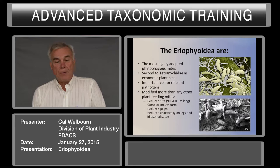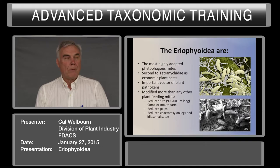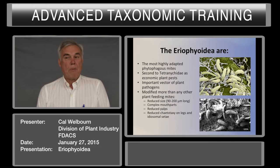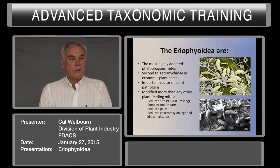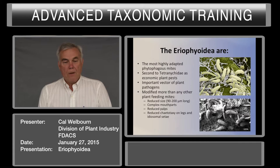They're modified more than any other plant-feeding mites. They've reduced their size. Most eriophyids are within 90 to 200 micrometers, with a few even less than 90 micrometers. They have very complex mouthparts. When we look at the Tetranychoidea, they usually have movable digits as the only mouthpart, but in the Eriophyoidea you can have up to seven different stylets associated with the mouthparts. Palps are reduced and the chetotaxy of the legs and idiosoma is also reduced.